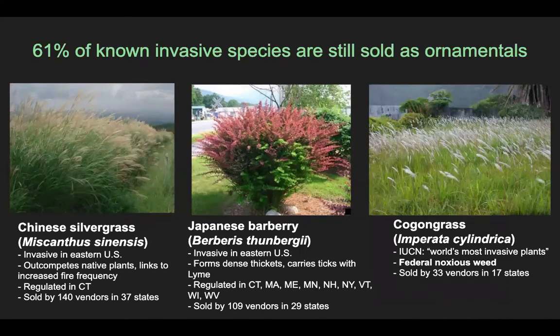Another example is cogongrass, and this is one of the federal noxious weeds we found for sale. Cogongrass is really invasive on a global scale — the IUCN considers it one of the world's most invasive plants — but we still found it sold by 33 different vendors in 17 states. A lot of what we found for sale was supposedly a sterile cultivar of the species, but there's research to suggest that after a couple of generations, the sterile cultivar can hybridize with the invasive variety and regain invasive tendencies. So it's still really problematic that we found sales of the species, even if it's marketed as a supposedly sterile cultivar.